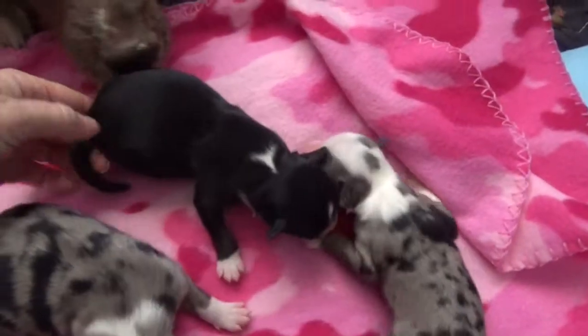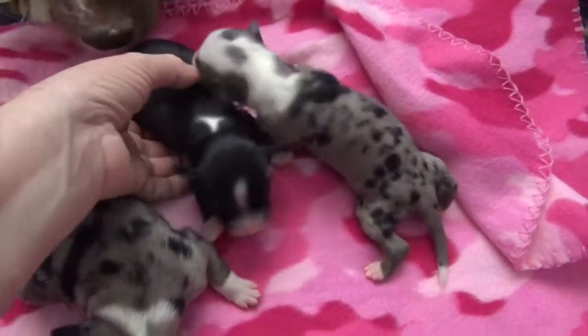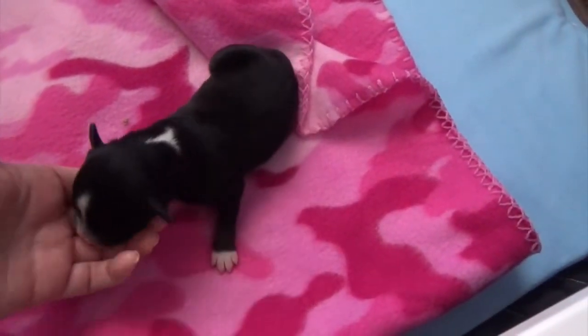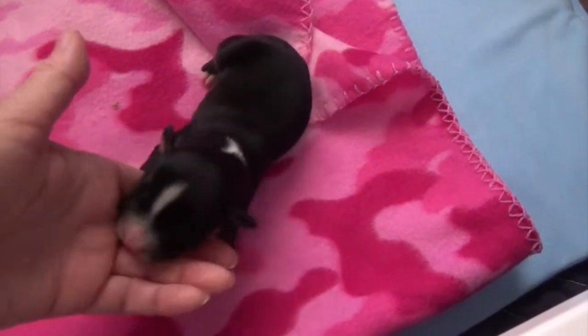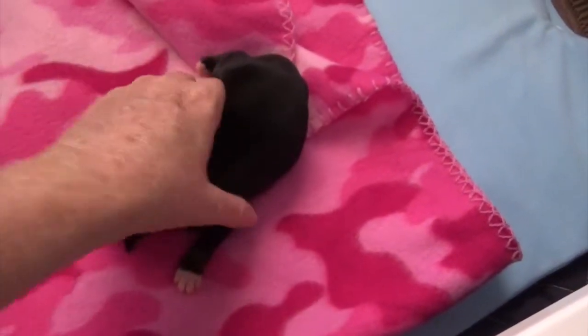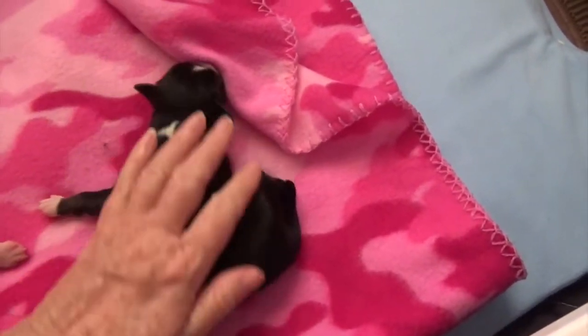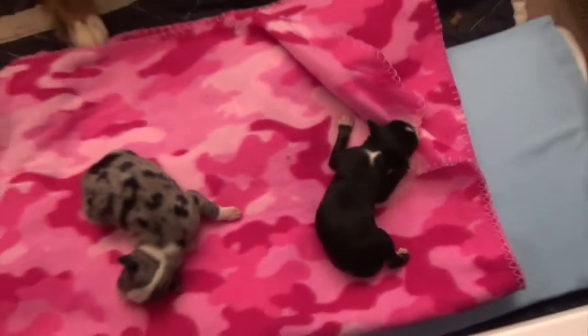Here's the third girl. She's a black tri-female. She will have copper points. She's going to lift up wide on her neck. Perfect little strip on her face. And that's the three girls.